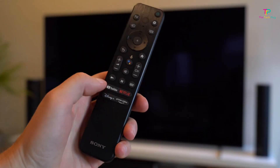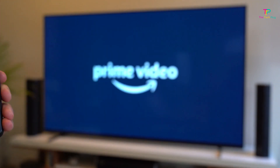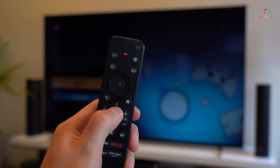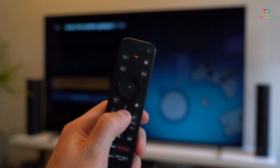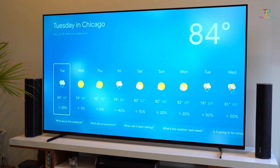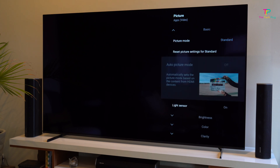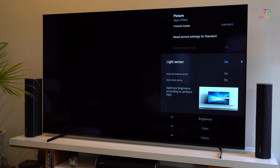The OLED technology delivers deep blacks, vibrant colors, and excellent contrast — it's a treat for your eyes, especially when watching HDR content. This TV supports Dolby Vision, HDR10, and HLG, so you'll have a wide range of content to enjoy. The LG C2 Series also has an elegant and sleek design with thin bezels that give you an immersive viewing experience — it's definitely a TV that will impress your friends and family.